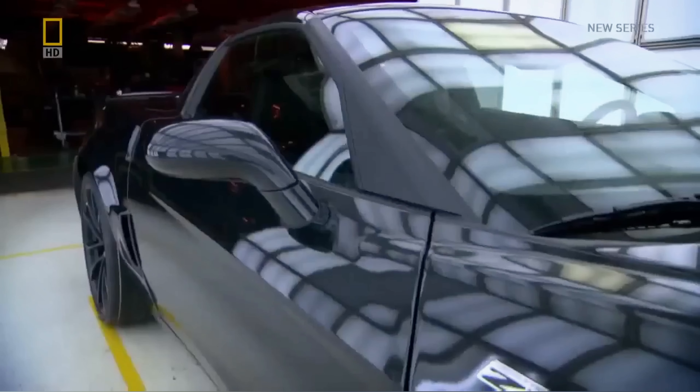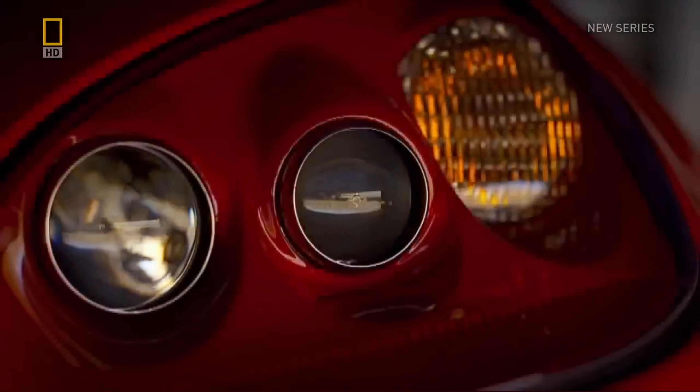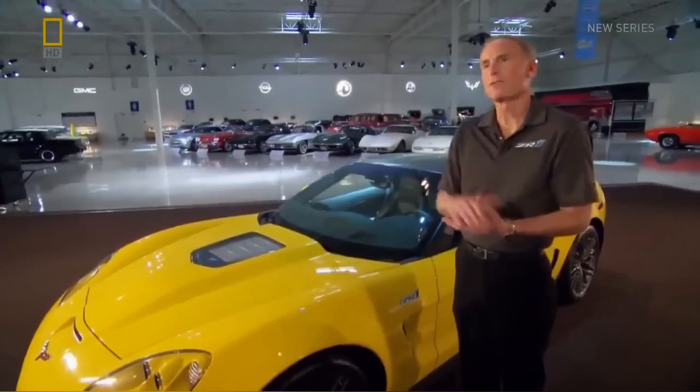No one will say how much, but the total cost is in the millions. After months and months of clandestine work, they reveal their creation to the boss. We put together the technology that we wanted to put in the car, assembled the business case, and then that gets run up the chain of command.